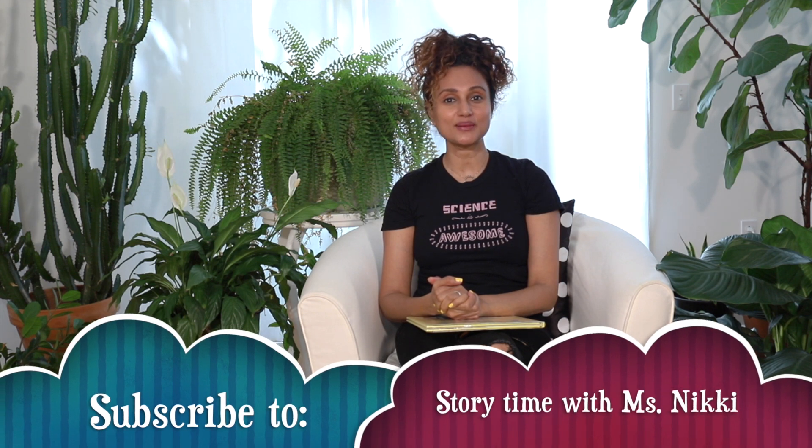If you've enjoyed these STEM read-aloud videos, don't forget to subscribe to my channel.